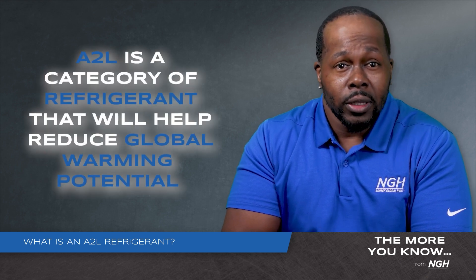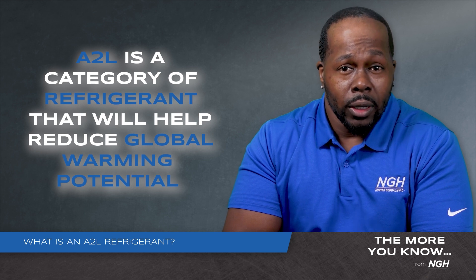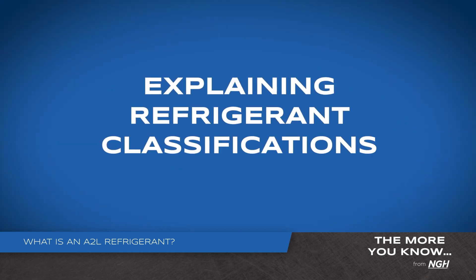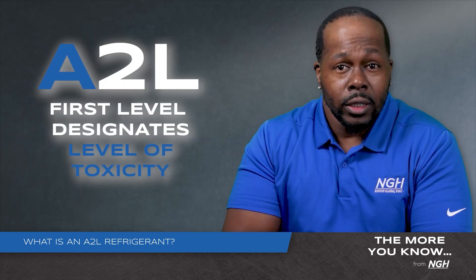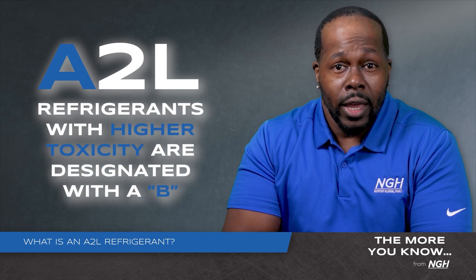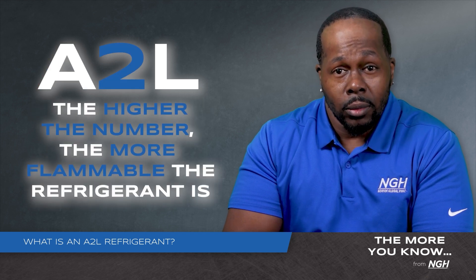A2L is a type of refrigerant that will help reduce global warming potential. We receive the most questions about this category of refrigerants, but it is just one classification. Let's walk through the letter and number designations of each category. The first letter designates the level of toxicity of the refrigerant. Refrigerants that have a higher toxicity are designated with a B. The number represents the level of flammability — the higher the number, the more flammable the refrigerant is.